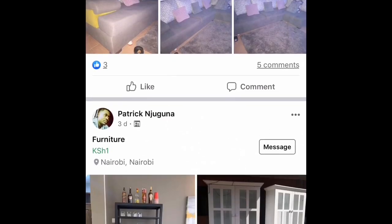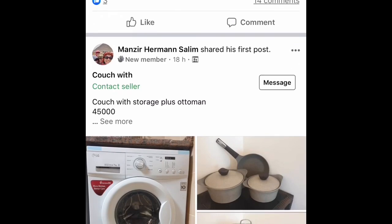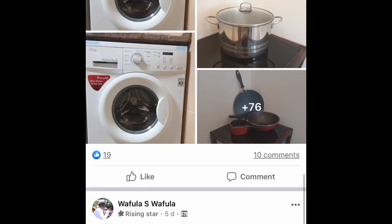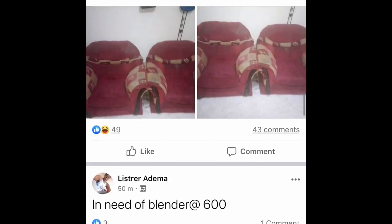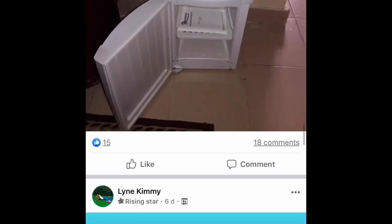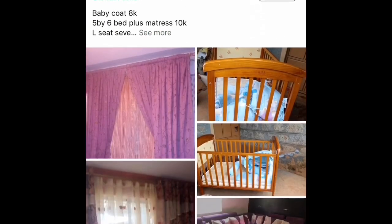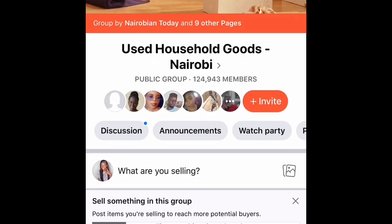Another group is 'Second Hand Households in Kenya.' As you go down, items are posted with prices indicated and in very good condition. You can also sell items you want to dispose of on the same pages — post them there, get money, and add it toward something you want to get. That's what I did when I was trying to get my new fridge.